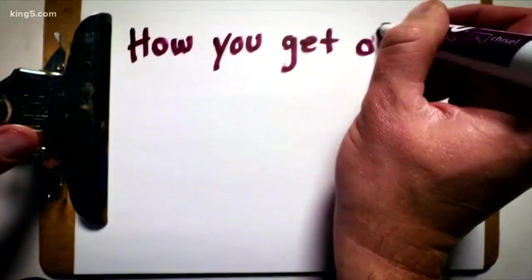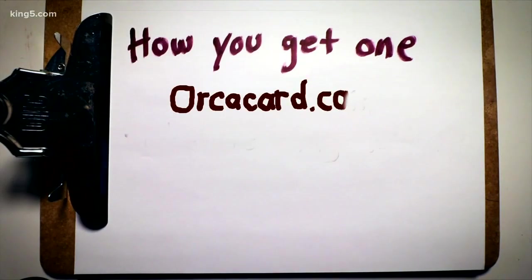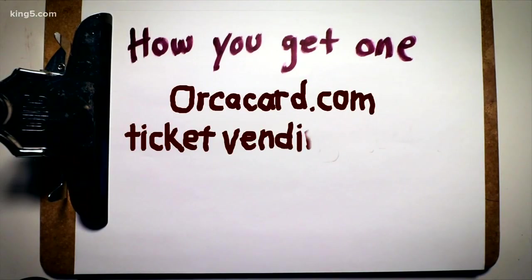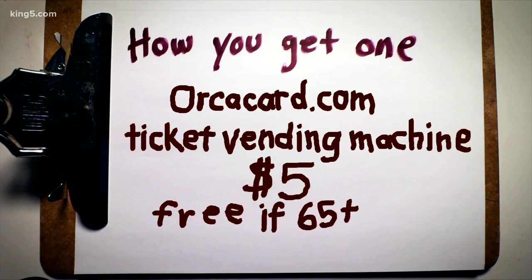So how do you get an Orca card? The easiest way is to sign up online at orcacard.com or in person at one of those ticket vending machines. It's $5 for your first card, free if you're 65 or older.